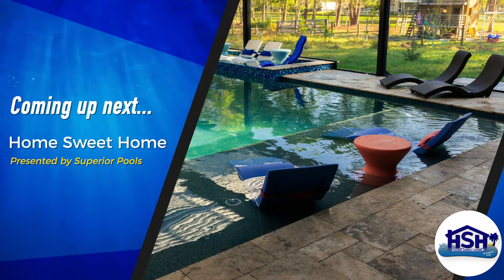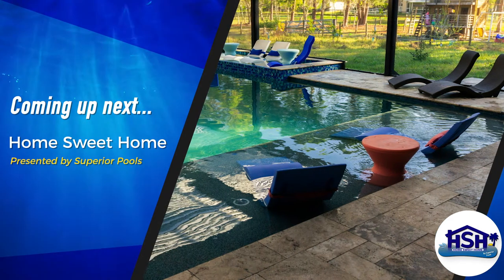Get your swimsuits ready, because an episode of Home Sweet Home presented by Superior Pools starts right now!